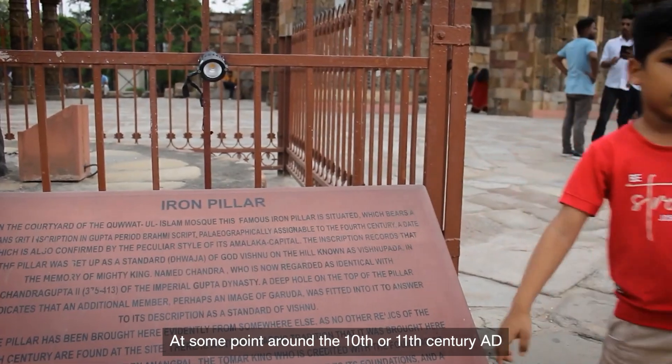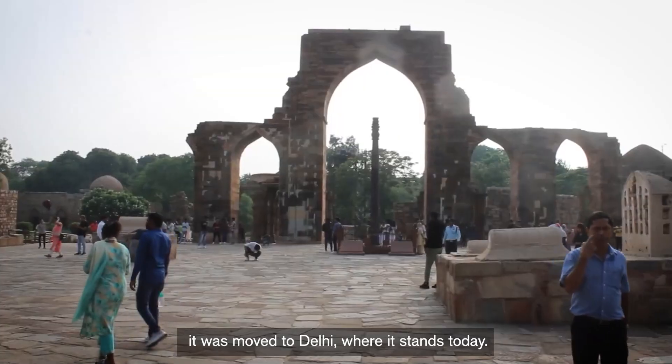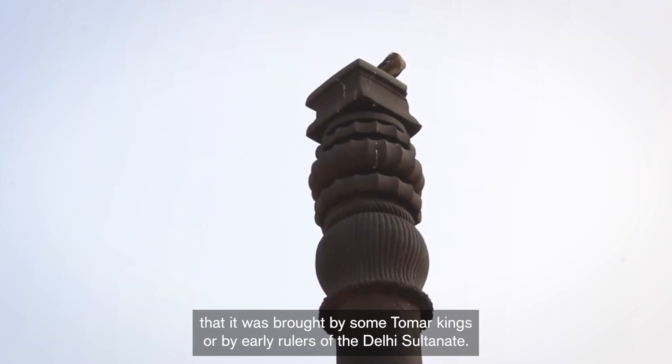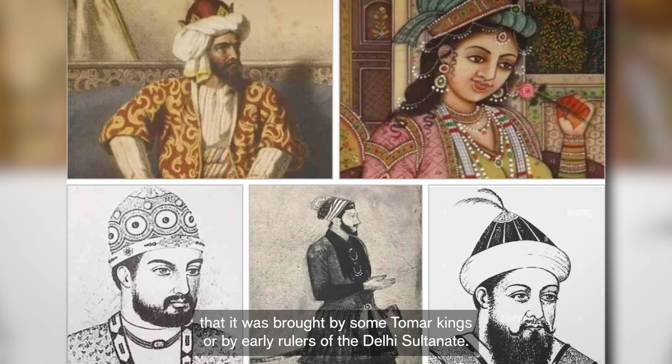At some point around the 10th or 11th century AD, it was moved to Delhi, where it stands today. The reason for this relocation remains uncertain, with theories suggesting that it was brought by some Tomar kings or by early rulers of the Delhi Sultanate.